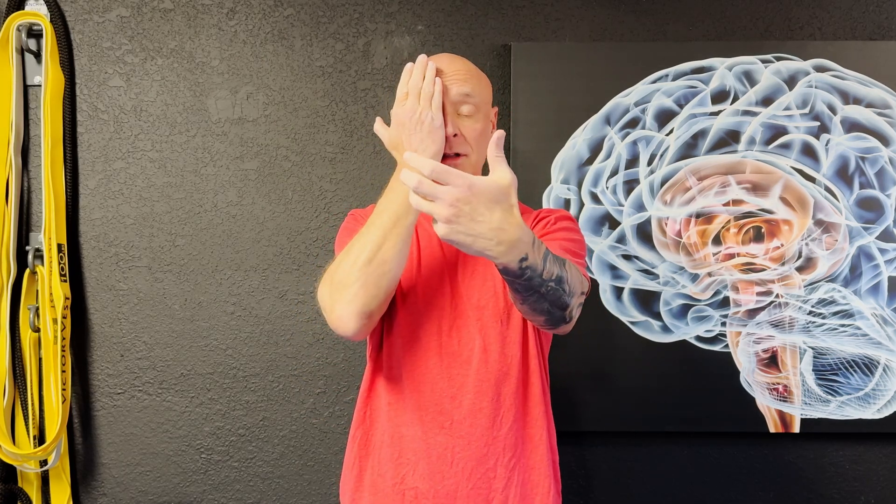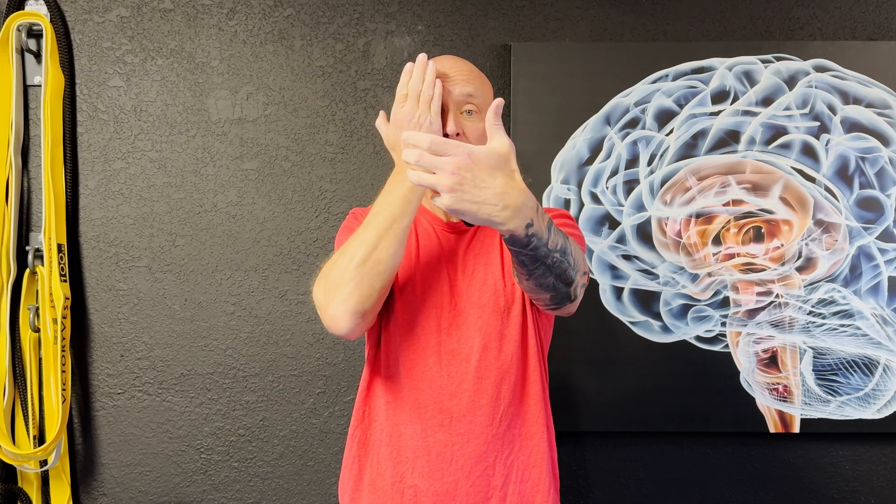The cover-uncover test is simple and you can perform it on yourself. You're going to take your phone, hold it up in front of you, and stare directly at the lens. As you're staring at the lens, cover one eye and keep imagining you're staring at the lens. Now, at some point, you're going to uncover that eye. If the eye has imbalanced muscular control, it may drift out, drift in, drift up, or drift down. This can be called exophoric, esophoric, hyperphoric, or hypophoric.